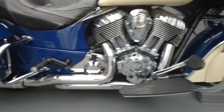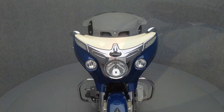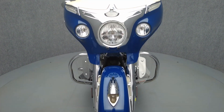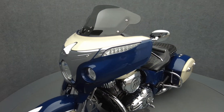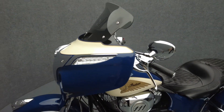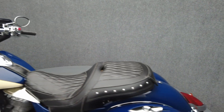With its nostalgic style and modern power, the Chieftain has a commanding presence on the road and looks like it rolled out of a time machine. Powered by a 111 cubic inch V-twin Thunderstroke motor, the Chieftain puts 119 foot-pounds of torque through a six-speed transmission. It has a 26-inch seat height and weighs in at 834 pounds.